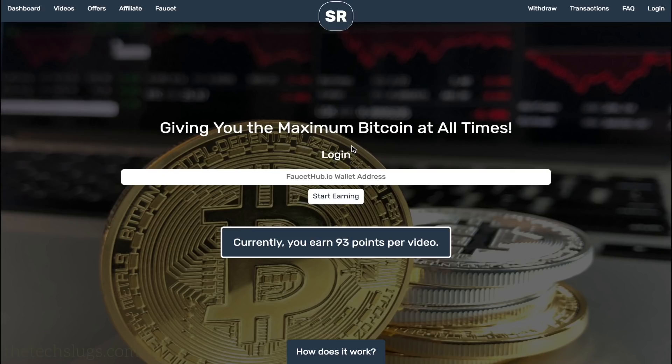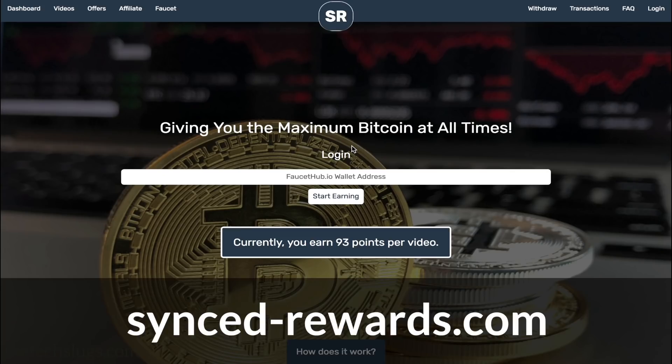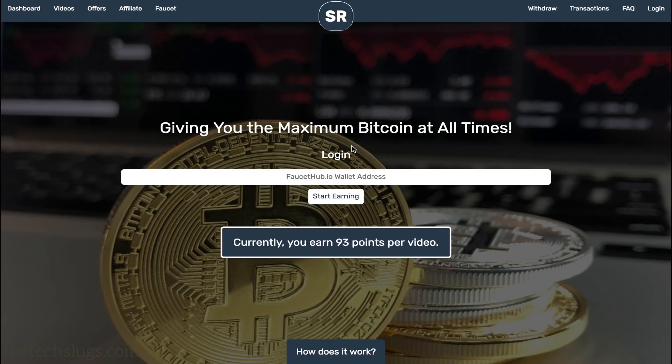Hey everyone, this is just a quick video on Synced Rewards. I've mentioned this a lot of times on the channel and I realized I hadn't made a dedicated video on it. I've also been working on it lately. This is a simple way to earn Bitcoin or satoshis online doing regular online activities we already do, like watching videos.